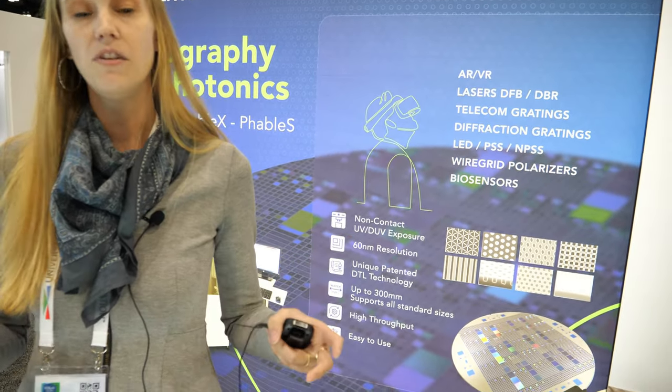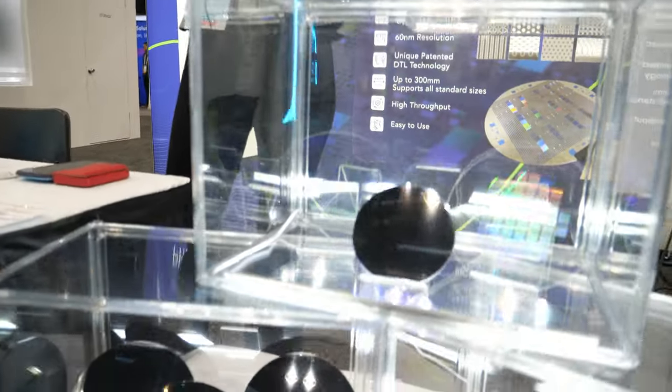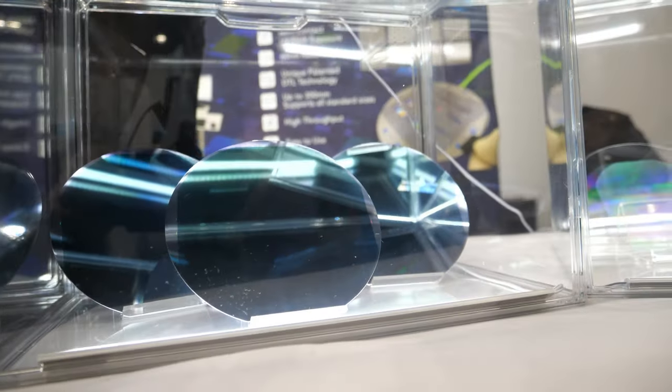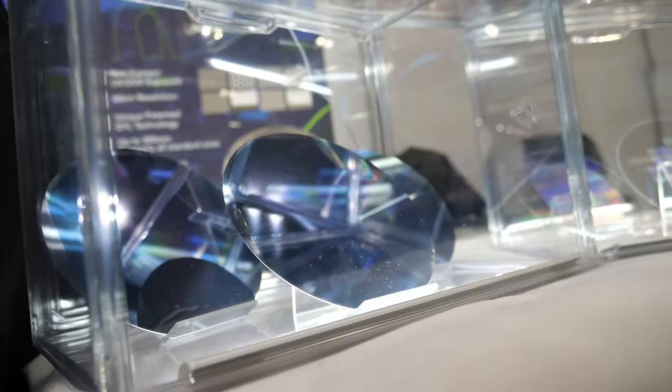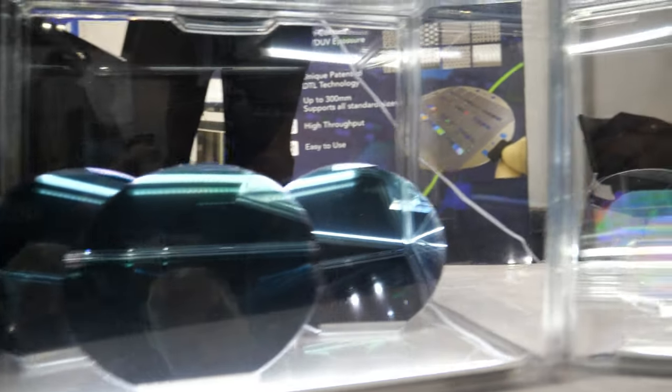And is this crucial for the future of displays? Certainly. Our business is built around the ability to make these large field patterns for a fraction of the cost of other solutions. We're much faster, much less expensive than, say, an E-Beam competitor, and it's much more reproducible and much more reliable than a nano-imprint solution.